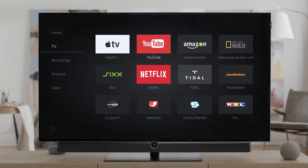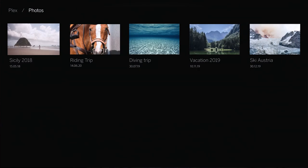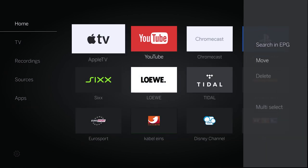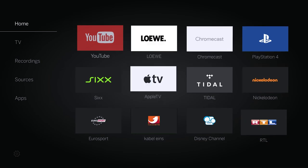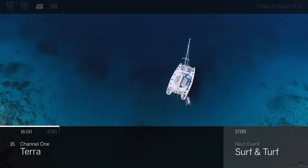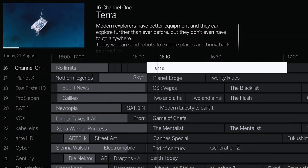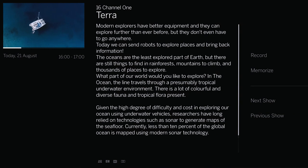TV channels, recordings, photo albums, or applications — design your personal dashboard with your favorite content and get information quickly and clearly. A progress bar shows the timeline of your TV channel. A clearly arranged electronic program guide provides more background information about the channel content.